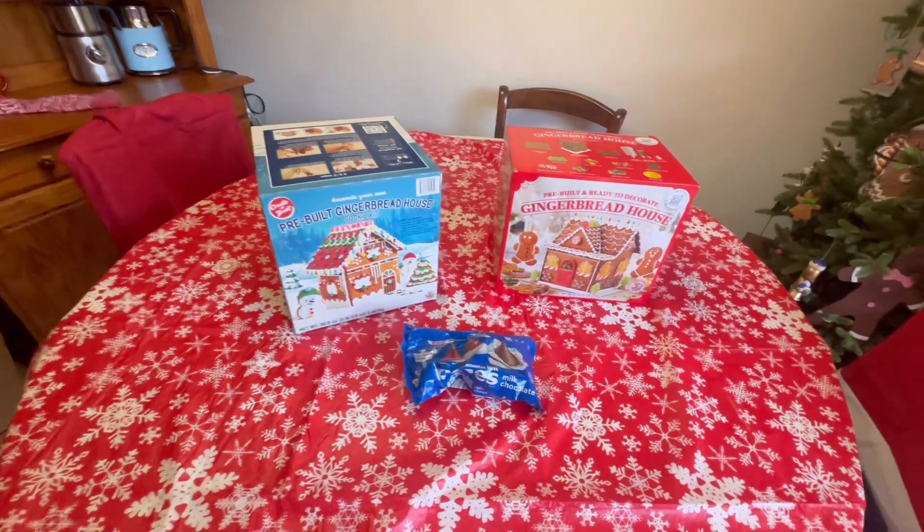Hey guys, welcome back! For those of you who are new here, my name is Melody. Today my friend Candy's coming over and we're going to be decorating some gingerbread houses. Other than that, that's all I've got planned for this video — we'll just see where the day goes.